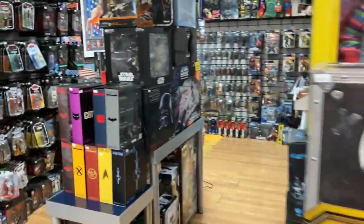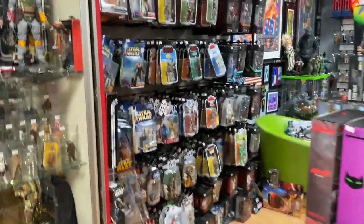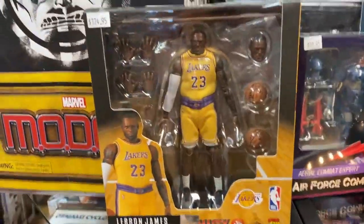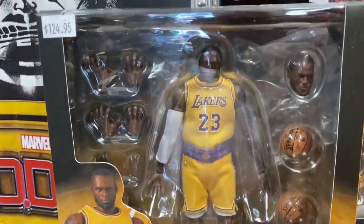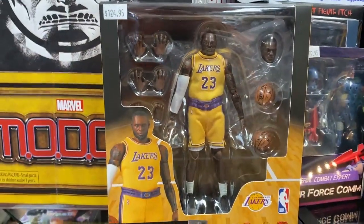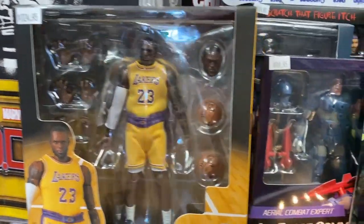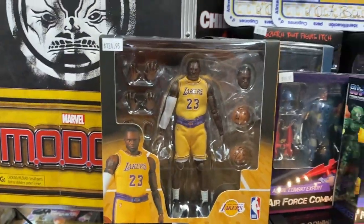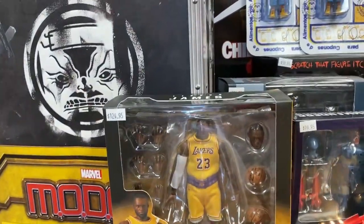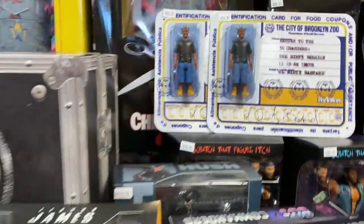Where should we start today? Let's start with LeBron. Check that out — that's the Mafex LeBron. It's pretty cool. I don't know if I'm a LeBron fan, so that might be getting myself in trouble. But, nah, he's alright. He's a pretty good player. Anyways, I just created enemies.